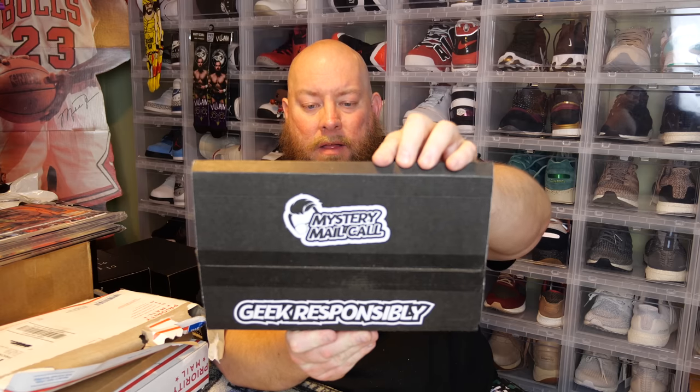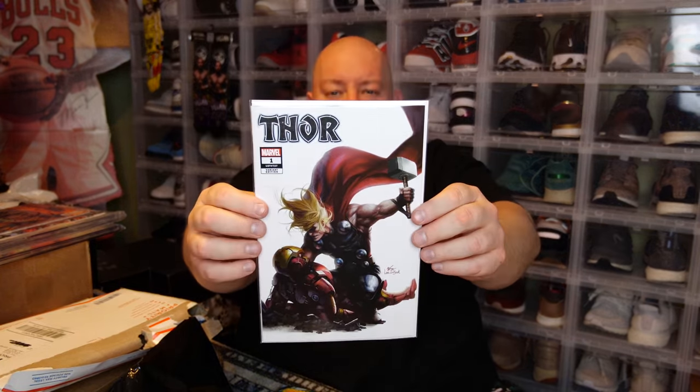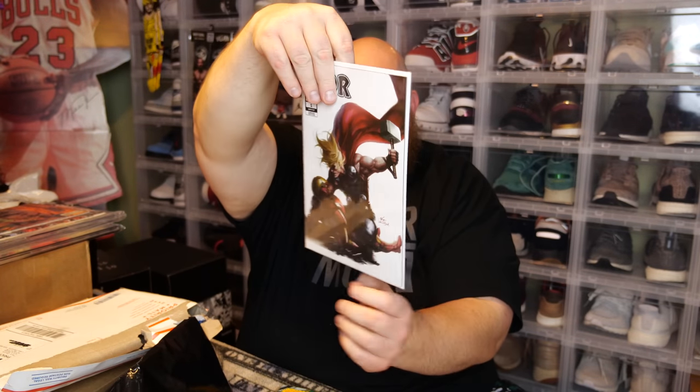This next one should be from the Comic Tom 101 YouTube channel, whose videos I watch pretty much every single one he puts out. Mystery Mail Call — Geek Responsibly. This box is supposed to have an exclusive Thor number one cover, exclusive to the mystery mail call box. I think this box is around $30 to $40 a month and you get a small stack of comic books. This is my first time subscribing to this comic book service, and the variant Thor number one available exclusively to this mystery box from last month is now sold out.